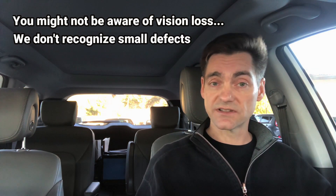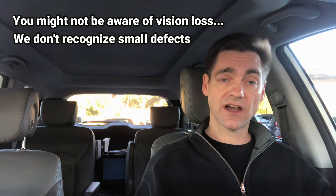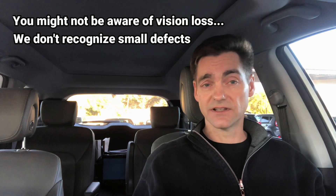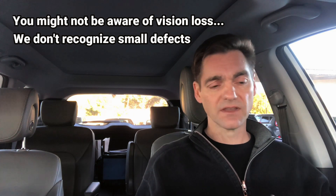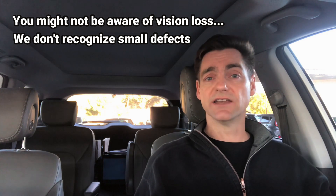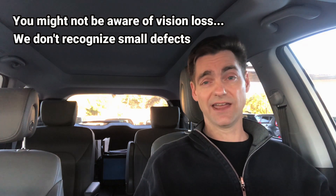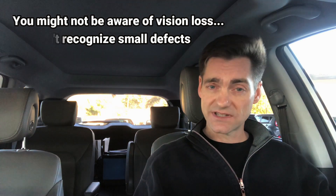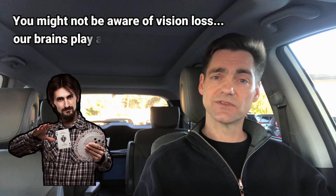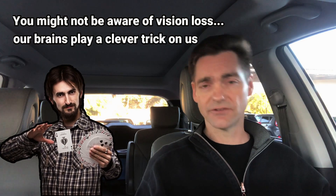Now it might seem odd that you'd lose vision and not be aware of it, but there are a couple of reasons for that. One is that early visual field defects can be small, and we just don't recognize small visual field defects. If you need proof of this, look for your own blind spot — everyone has one in each eye, just off to the side of center. People assume that visual field defects are areas of blackness or gray, but that's not how we see them.